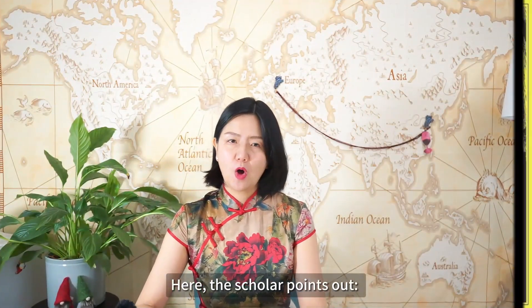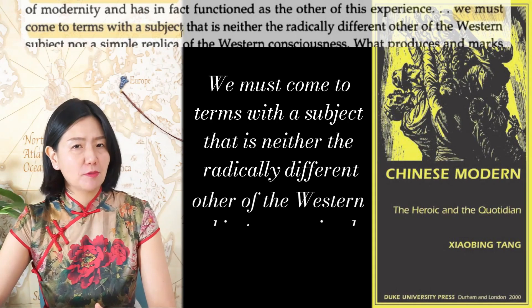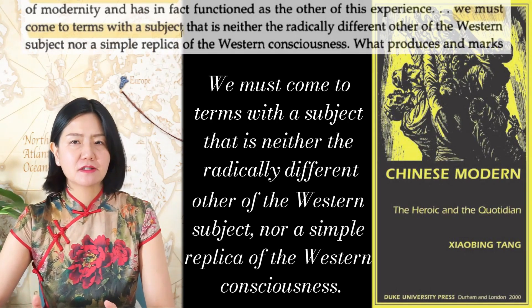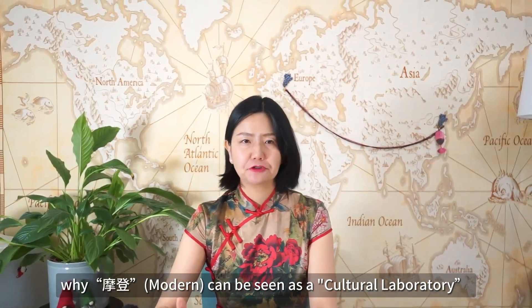One scholar points out that we must come to terms with the subject — that is neither the radically different other of the Western subject, nor a simple replica of Western consciousness. A poster vividly exemplifies why China's modern can be seen as a cultural laboratory.